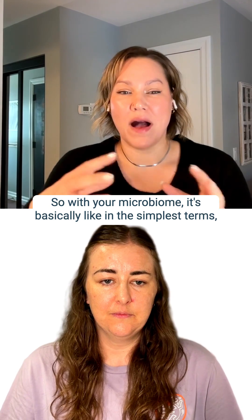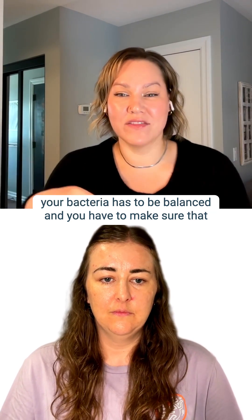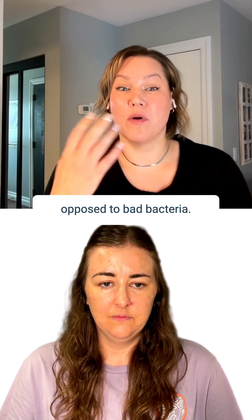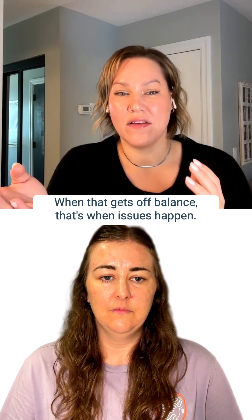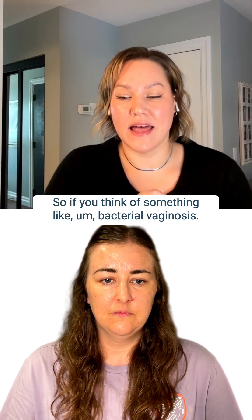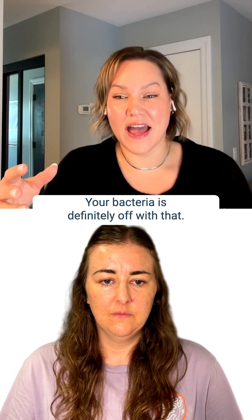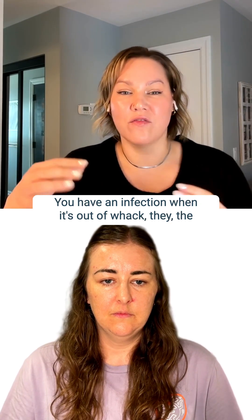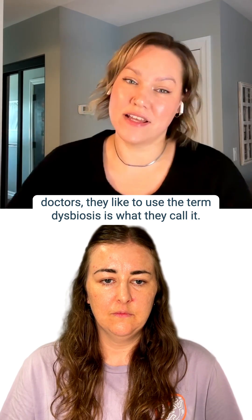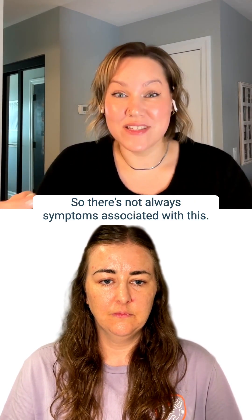With your microbiome, in the simplest terms, your bacteria has to be balanced — you have to make sure you have the right bacteria, with enough good bacteria as opposed to bad bacteria. When that gets off balance, that's when issues happen. If you think of something like bacterial vaginosis, your bacteria is definitely off — you have an infection. When it's out of whack, doctors like to use the term 'dysbiosis.'